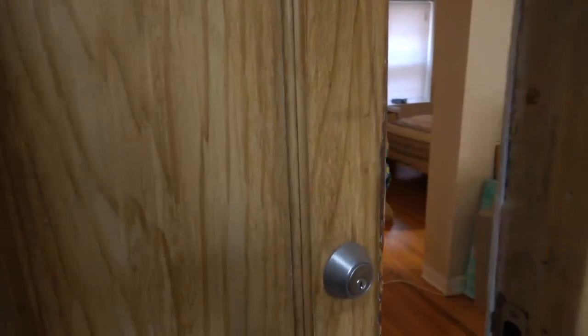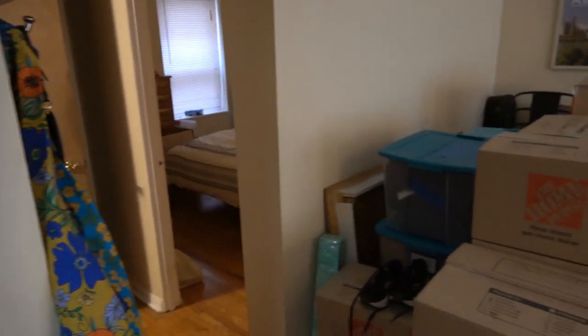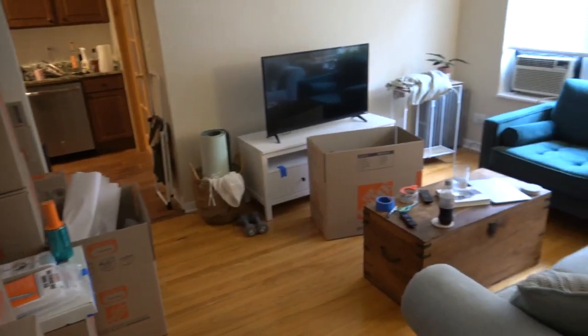Hi, this is Andy Scott with North Shore Apartments and Condos. I'm walking into 1323 Tui, number one north. This is a super nicely rehabbed, sort of a one-plus bedroom. The person who lives here is packing, so we're just sort of panning the living room.